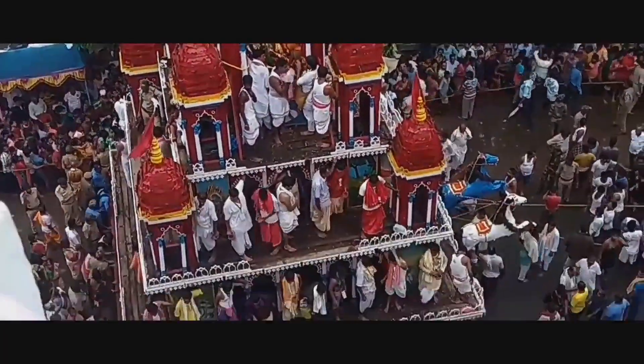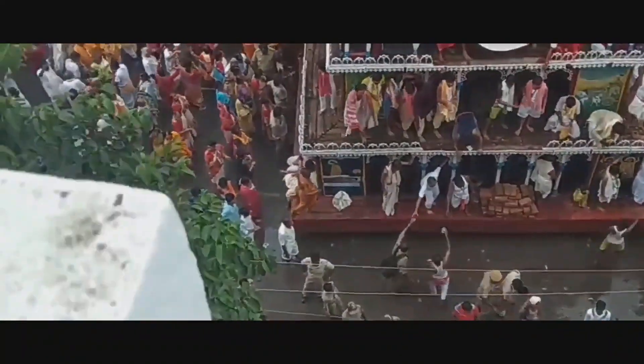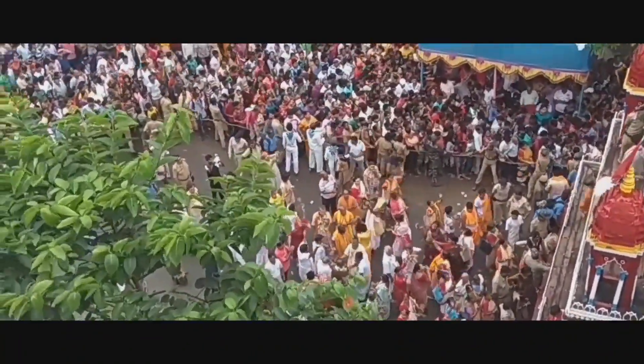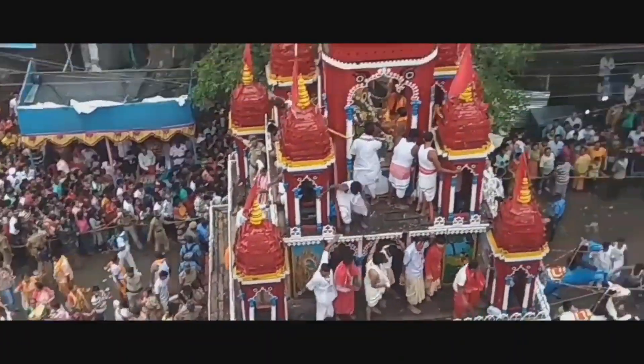This Rath is called the Jagannath, Balaram, and Subhadra Rath. This is the 12th Rath. Shree Chaitanya Mahesh has given it the name Mahesh Naubo Nila Jol. This place is called the New Puri. After this, this is the biggest Yatra.